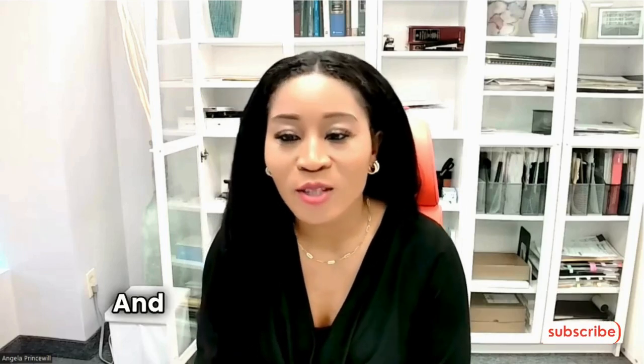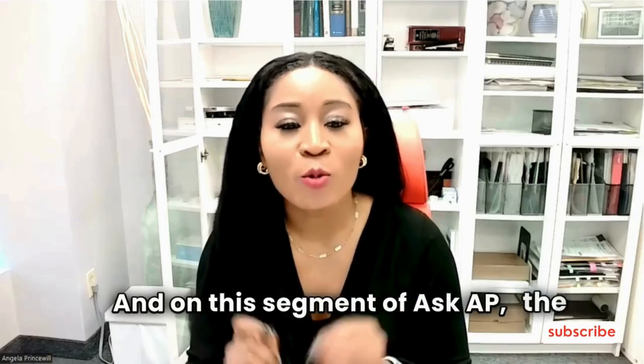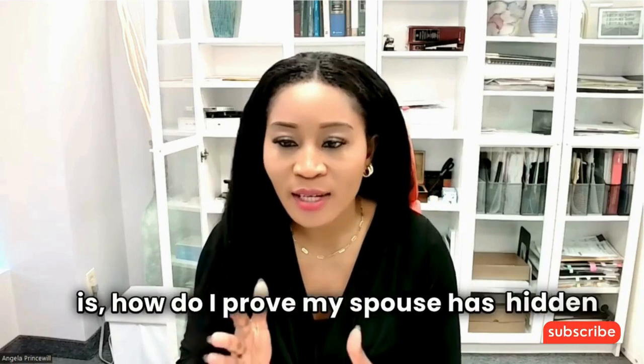Hello, I'm Angela Princewill, and on this segment of Ask AP, the question I'm answering is: how do I prove my spouse has hidden income?